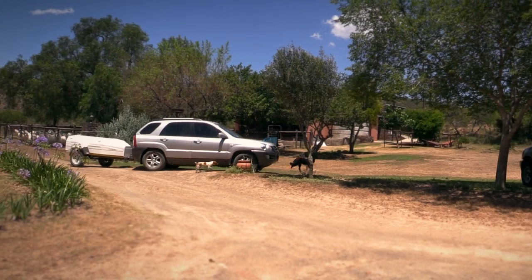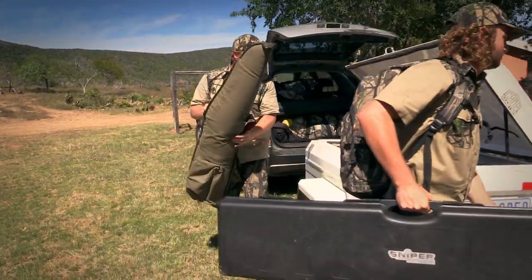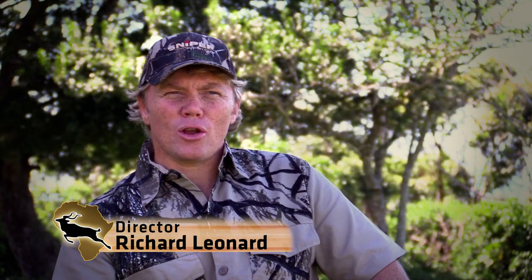Hunting is one thing but getting a hunt on camera is a whole adventure in itself. I had been to East Cape Bushveld Hunting before and seen just the sheer amount of animals there, so I knew this was the place I wanted to get my hunt on camera. The plan was not only to get two trophy animals but to get it all on camera as well. And as you know, in the African bush things don't always work out to plan.